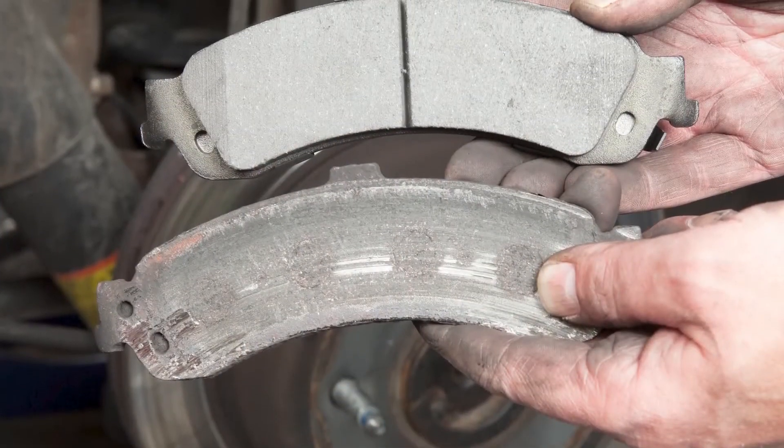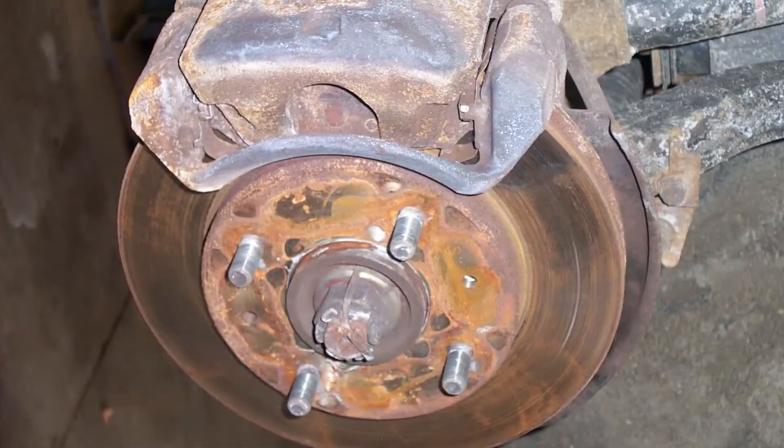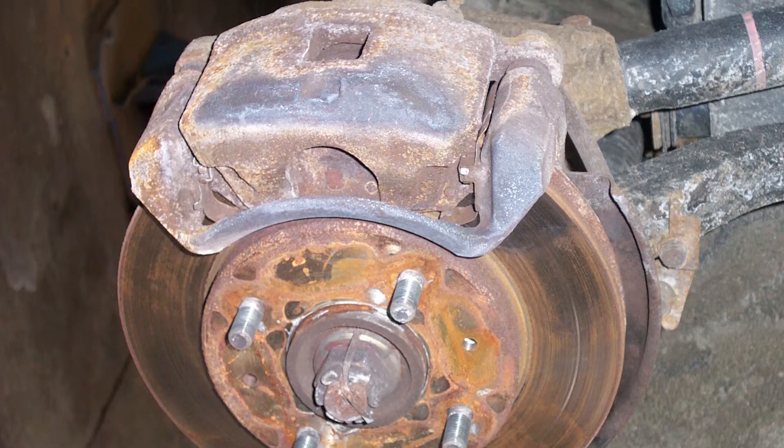The number one sign is uneven brake pad wear. If the brake pads aren't allowed to move in the bracket, or the caliper can't equalize the force between the two pads, that's a sign that something's hanging up inside the caliper or some of the hardware is corroded.